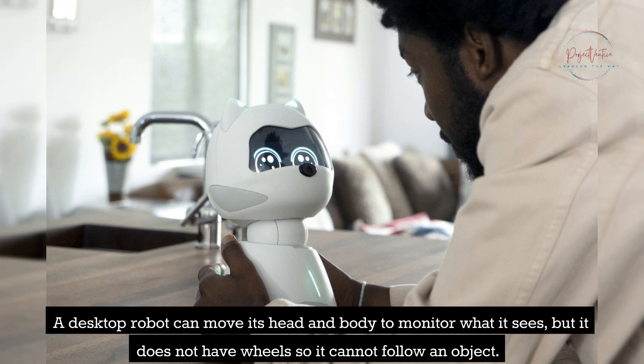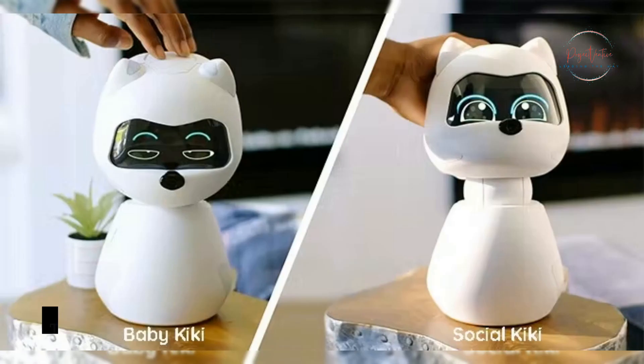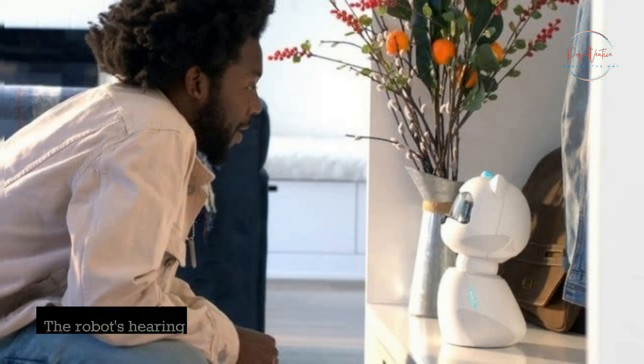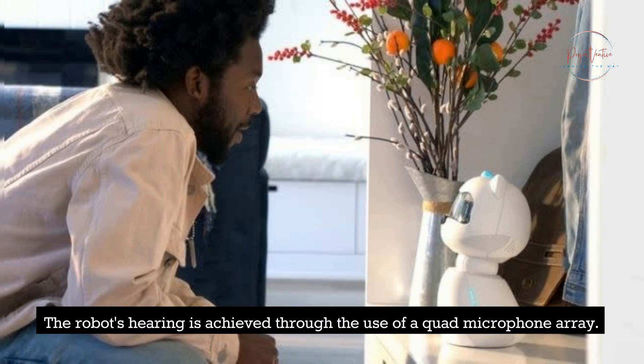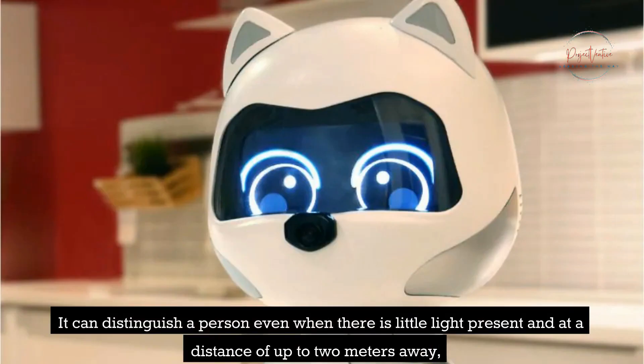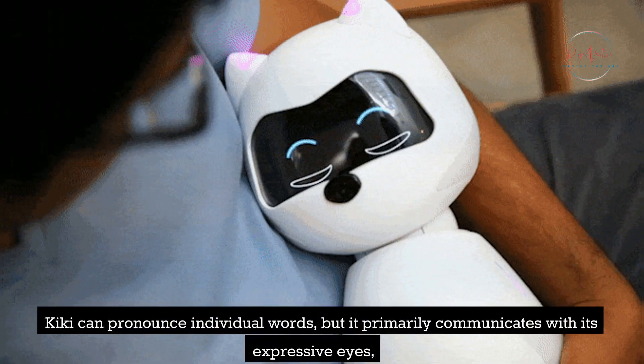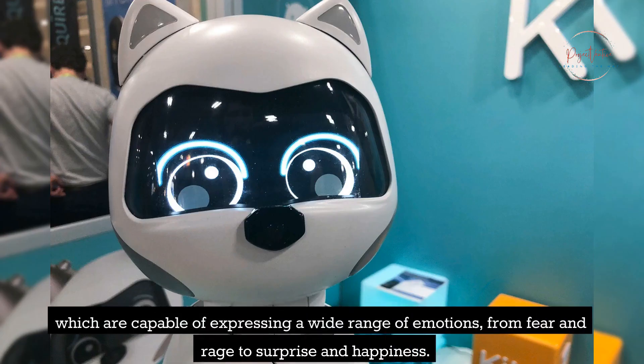A desktop robot, it can move its head and body to monitor what it sees, but it does not have wheels so it cannot follow an object. The height of the widget is around 30 centimeters, and it conceals a built-in wide-angle camera in its nose. The robot's hearing is achieved through the use of a quad-microphone array. It can distinguish a person even when there is little light present and at a distance of up to 2 meters away, and it can monitor your face in real time at a rate of 30 frames per second. Kiki can pronounce individual words, but it primarily communicates with its expressive eyes, which are capable of expressing a wide range of emotions, from fear and rage to surprise and happiness.